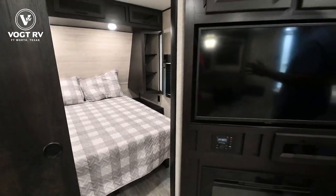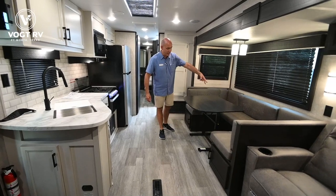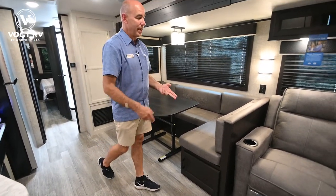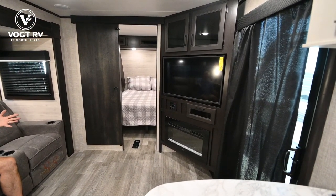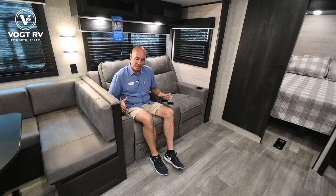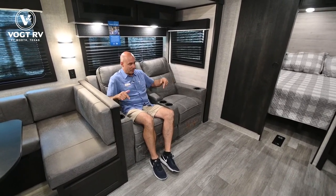Even with two bedrooms, we still have a nice sizable living area. We've got a big slide with a pretty huge U-shaped dinette that also drops down into a bed — it's a freestanding table so I can drop it down and that becomes a sleeping surface. I've got two recliners right across from the TV. Right here at the recliners or at the dinette are both perfect TV viewing angles. Those TV tray inserts I pointed out outside pop into the cup holders of the sofa for a laptop, popcorn, or a beverage.